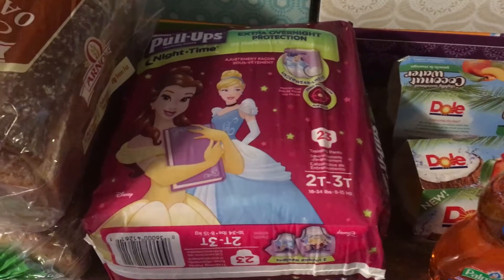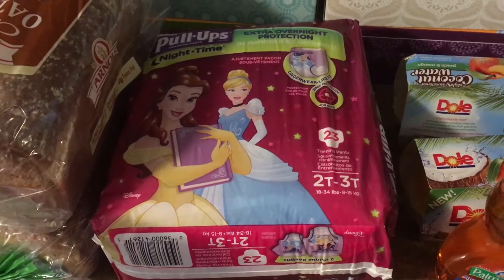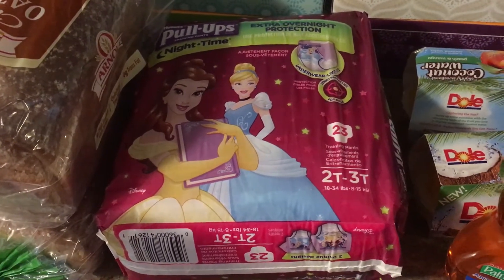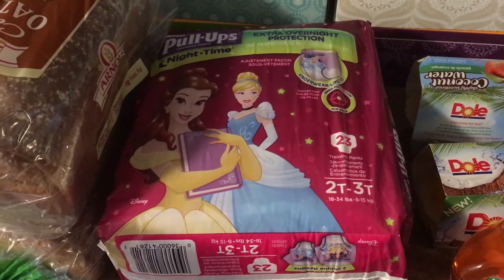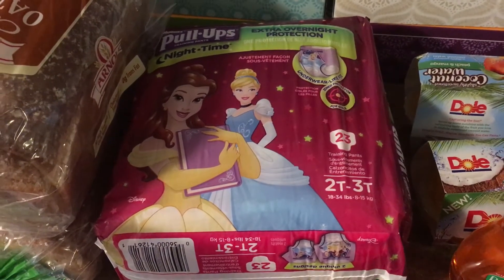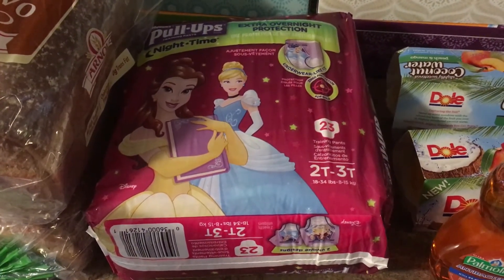The Pull-Ups Nighttime are on sale at $8.99 at Price Chopper. These are also the same price at Walmart and you can do this deal with Ibotta for either Walmart or Price Chopper. I couldn't find the variety I wanted at Walmart, so I did one at Walmart and one at Price Chopper. They're $8.99 and there's a $1.50 coupon from last Sunday's insert.